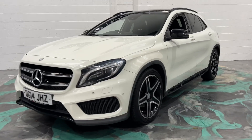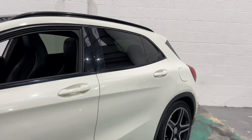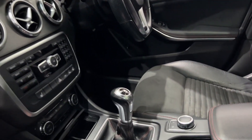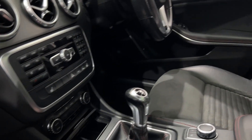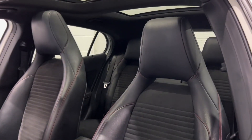Absolutely gorgeous car. It has a 2.1 diesel engine, privacy glass, electric panoramic glass roof, sat nav, heated seats, and electric memory seats as well — with half leather and cloth.